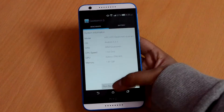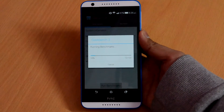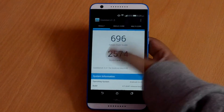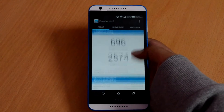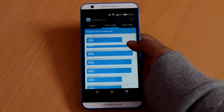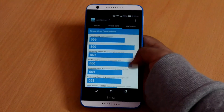Moving over to the next benchmark, we are going to run the most popular benchmarking app known as Geekbench. Starting the test and rushing through the benchmarking process, we can see that the HTC Desire A20 gets a single-core score of 696 and a multi-core score of 2574. Comparing it with some other similar handsets, it is far behind the Google Nexus 5, while a bit ahead of the original Moto X which came out back in 2013.